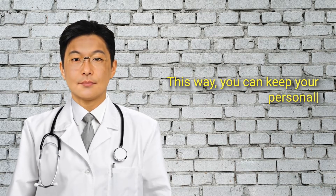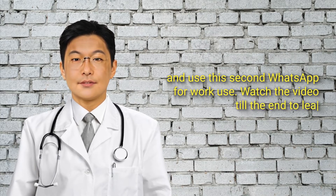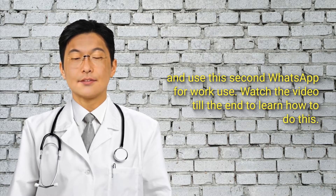This way, you can keep your personal mobile number private, and use this second WhatsApp for work use. Watch the video till the end to learn how to do this.